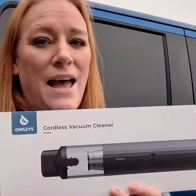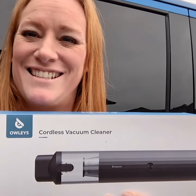I love my kids. I do not love the mess they leave in my truck all the time. Owly's cordless vacuum has been a game changer. Check this out.